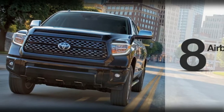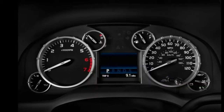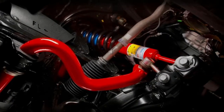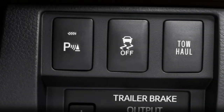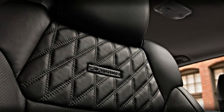Each Tundra's V8 is mated to a six-speed automatic transmission. Rear-wheel drive is standard on most models, and four-wheel drive with a two-speed transfer case is available. The Tundra lineup isn't quite as broad as those offered by Detroit brands — RAM, Ford, GMC, and Chevrolet — but there are still enough variants that you'll want to invest some time deciding which one best suits your needs.